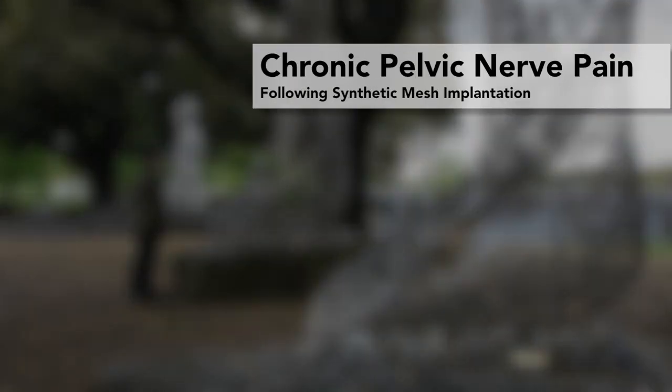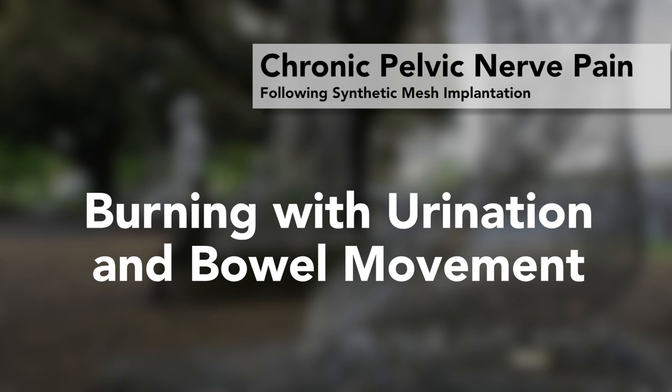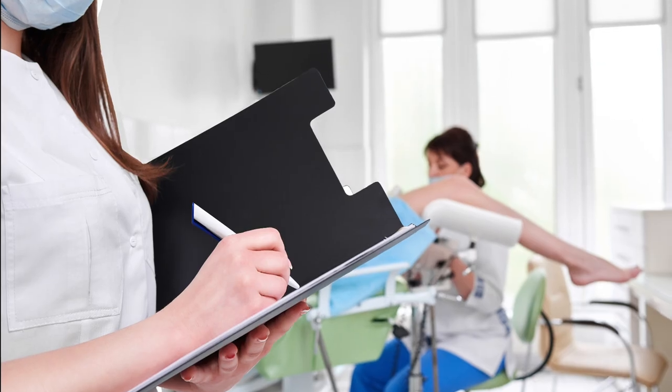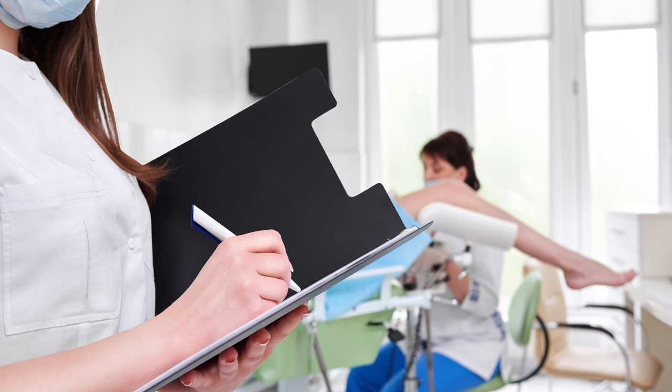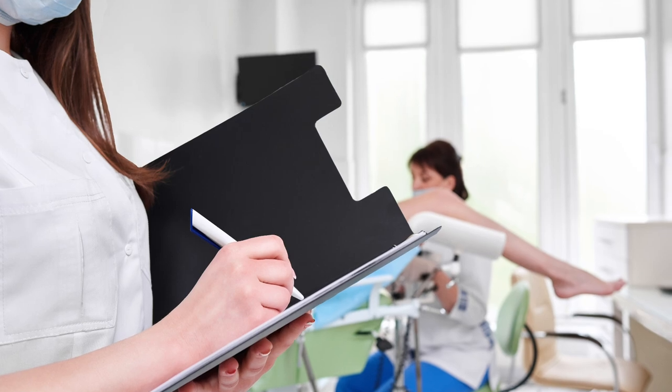With pudendal neuralgia or obturator neuralgia, women can experience pain simply by sitting, a burning with urination, or pain with bowel movement. Pain may also occur during sexual arousal, intercourse, and orgasm. If left unchecked and untreated, chronic pelvic pain can develop beyond specific areas, becoming compartmentalized — known as CRPS, Complex Regional Pain Syndrome.